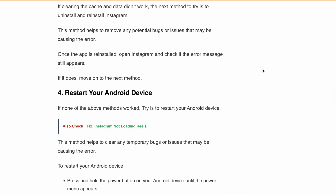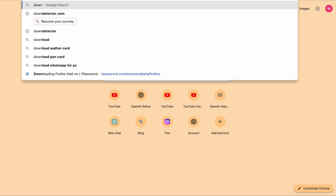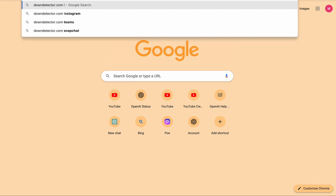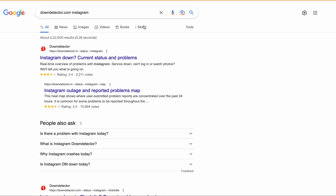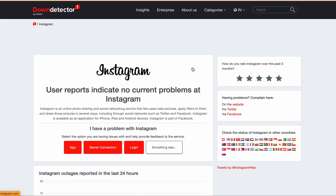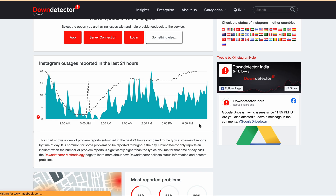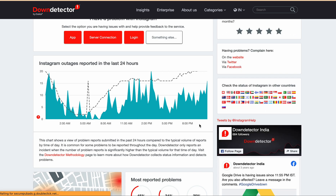If you are still getting the same error, you can check the Instagram server status. Go to Downdetector — downdetector.com — and search for Instagram. Check if there is any red spike. If there is a red spike, it means Instagram is facing some issues currently.